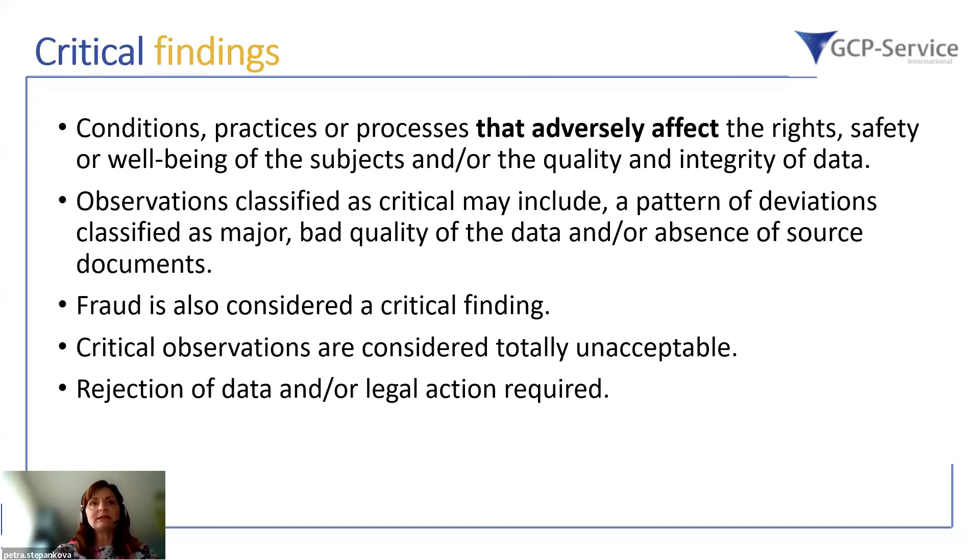The most serious classification is a critical finding. These are conditions, practices, or processes that adversely affect the rights, safety, and well-being of subjects and the quality or integrity of the data. Critical findings may include a pattern of major deviations, absence of source documents, or fraudulent activity. Critical observations are considered totally unacceptable and rejection of data or regulatory action will be required.